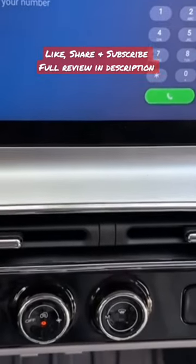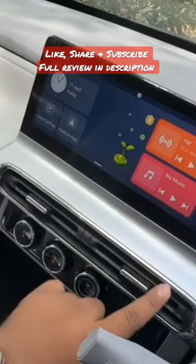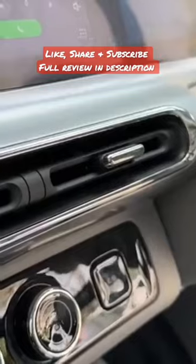You have chrome garnish right here as well, which adds a nice touch to the interior trim.